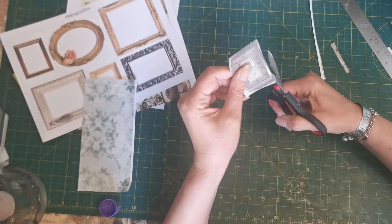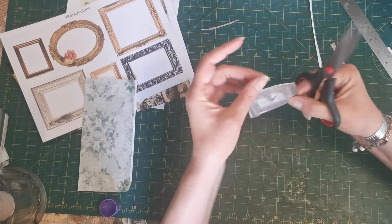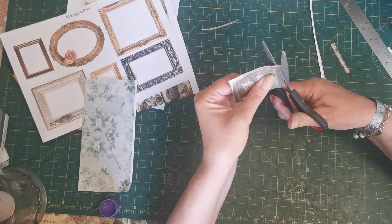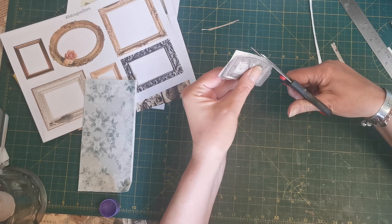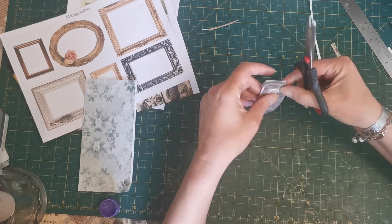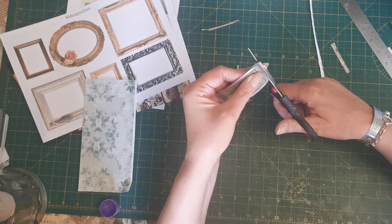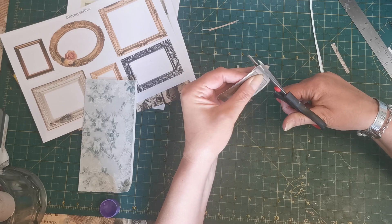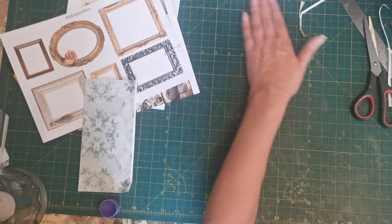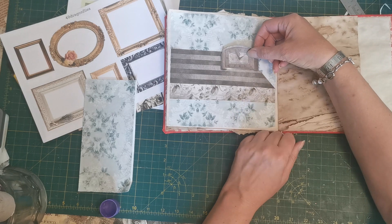Now I've got to work out how to fussy cut it. I'm not a great fussy cutter — I don't particularly enjoy it and don't feel I'm particularly good at it. It's something I do only when I have to. I know there are people who absolutely love it and find it therapeutic — I'm not one of them. Okay, there's our clock.